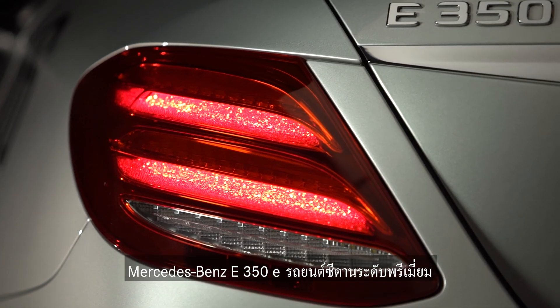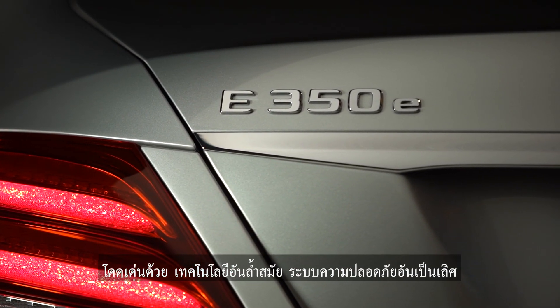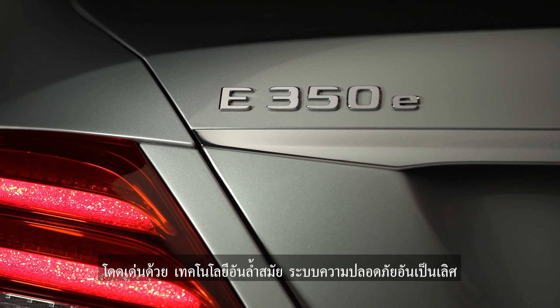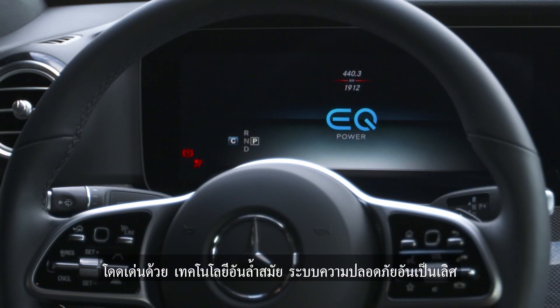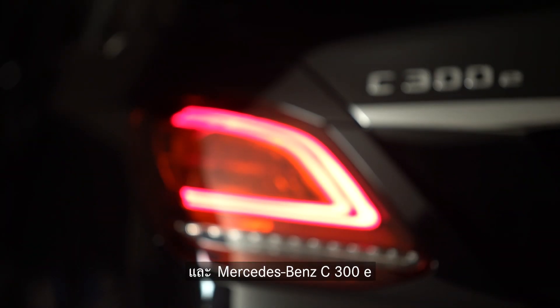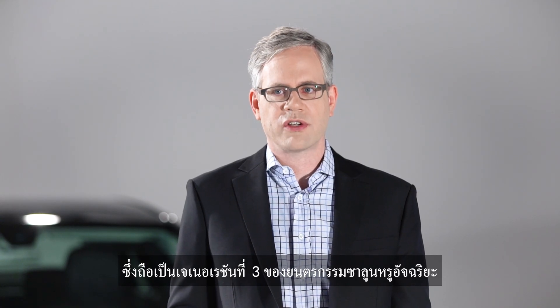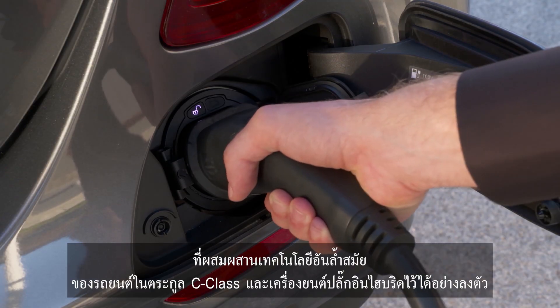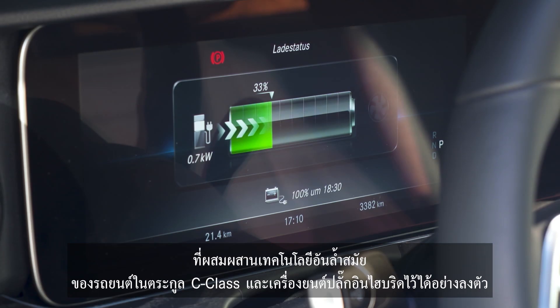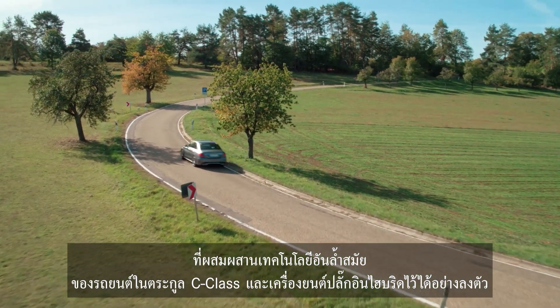The Mercedes-Benz E350e is our premium saloon that incorporates cutting-edge technology and state-of-the-art safety systems. And the Mercedes-Benz C300e is our third-generation plug-in hybrid that encompasses our finest plug-in hybrid engine and the latest development of vehicles under the C-Class family.